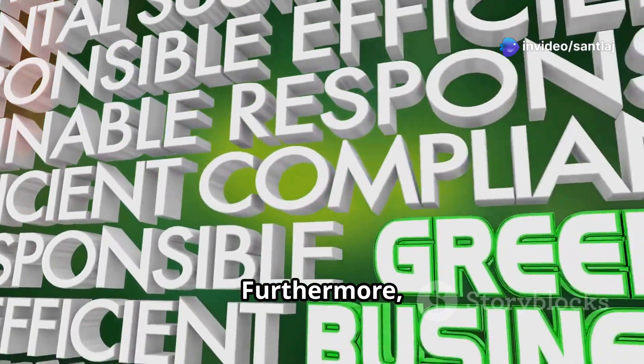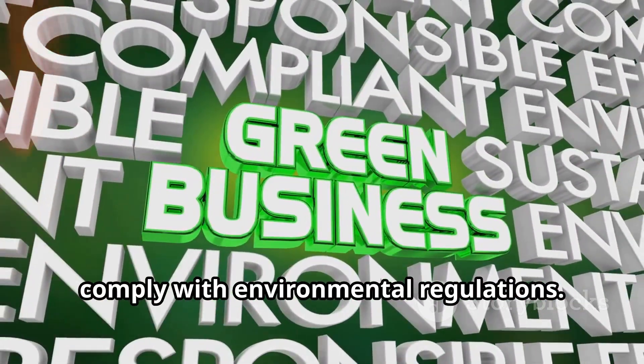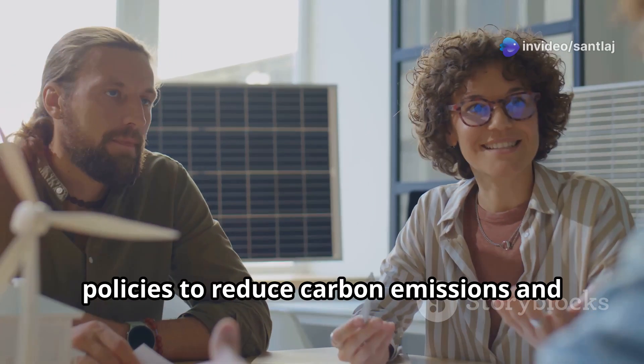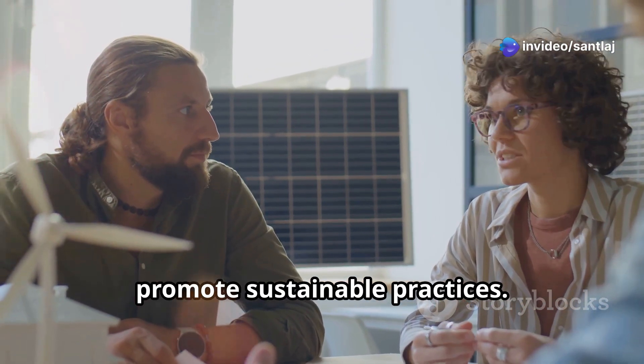Furthermore, green computing can help organizations comply with environmental regulations. Governments worldwide are implementing policies to reduce carbon emissions and promote sustainable practices.